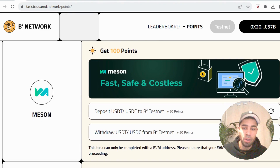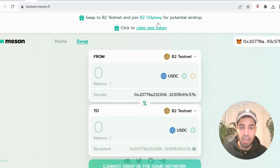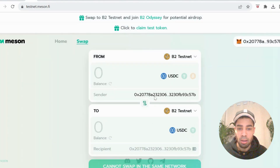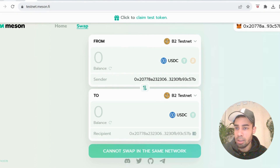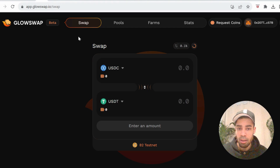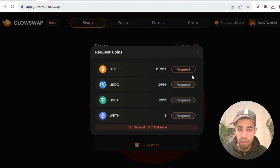They've just released two new tasks. The first one is with Meson and you need to deposit USDT or USDC to the B2 testnet. At the moment their claim test token isn't working — it's bugging out, probably due to a lot of traffic. I'm waiting for a reply in the Discord to find out when it'll be working. You'll just come over to this website, claim the USDT or USDC on a certain testnet network, and then deposit it over to the B2 testnet. The second new task involves GlowSwap — swap, provide liquidity, and stake.